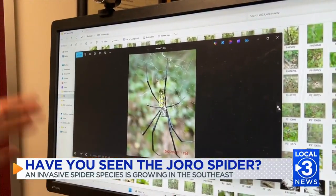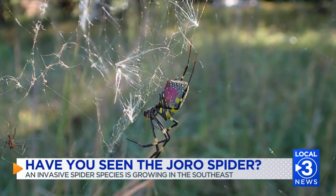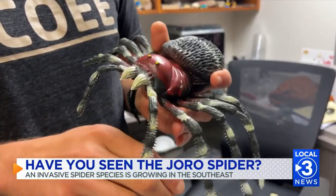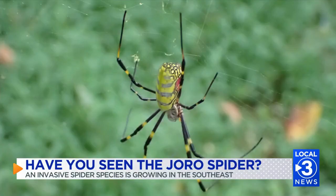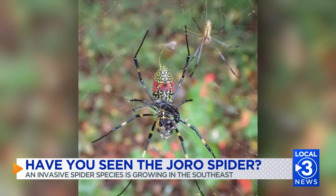Dr. Nelson says they're not dangerous, they don't pose a risk to people or pets, and their bite is no worse than a mosquito's. Risk of being bitten is really, really minimal. If you touch them, even if you were to walk into a web, that spider's going to run away or drop out of its web — that's its first response.